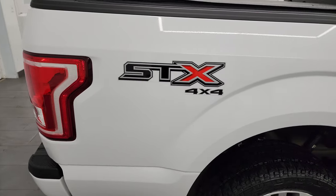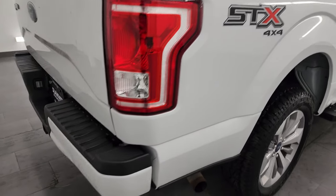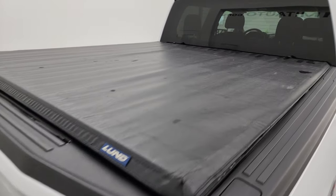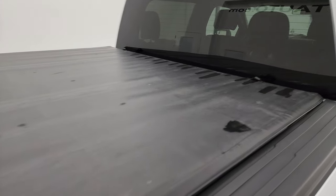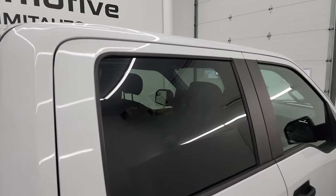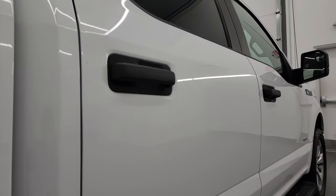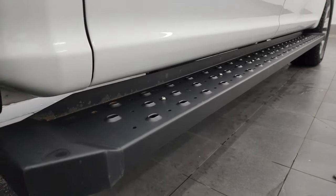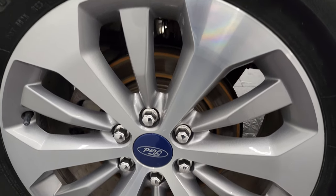I take these HD videos so if you're far away or even close by and you just cannot make the trip down but you're still interested in purchasing the vehicle, you can see the truck, hear the truck, and have confidence in the vehicle before you even get here — so there are absolutely no surprises and you can make a smart and informed buying decision from wherever you're at. If this video helps you make a smart buying decision, let your salesman know that you saw the video, that it was helpful, and that Brett sent you.